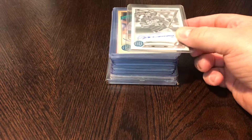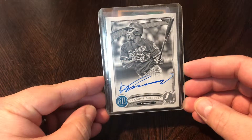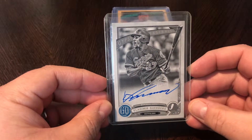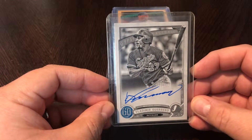First card we've got here is a 2019 Gypsy Queen Vlad Guerrero auto. It's a black and white, numbered out of 50 — number 47 out of 50. Vlad Guerrero is a great player, and his son is killing it right now, so his value is going up a little bit too because of his son's success. I've always been a big fan of Vlad Guerrero.